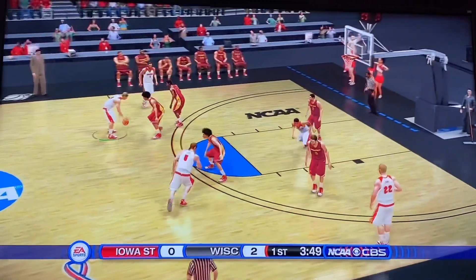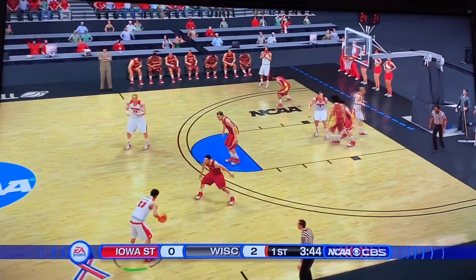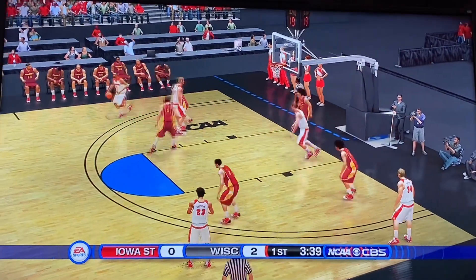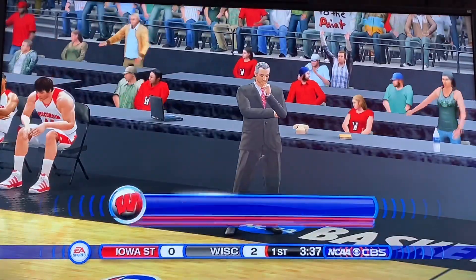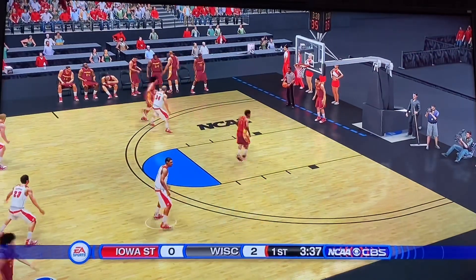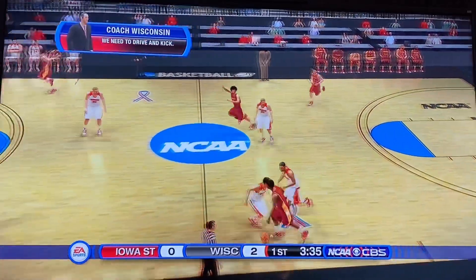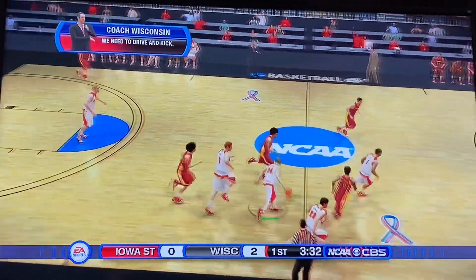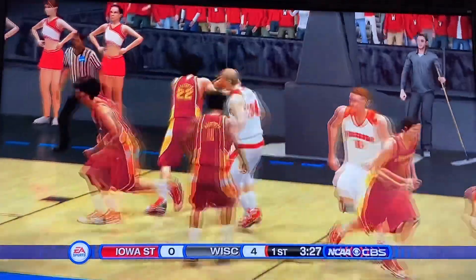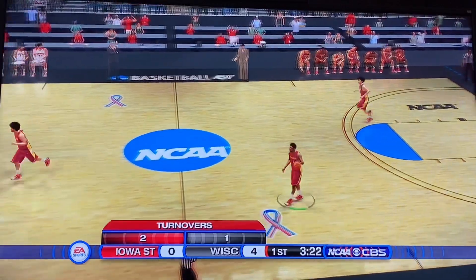Iowa State's coach saying it's not working — they need back cuts. Looking over in the corner, a lob gets thrown out of bounds. Greg Gard is not liking what he's seeing there. They've got a trap now right here — look at that trap, and a turnover committed. Wisconsin comes up with it. Brad Davison takes it to the lane after a couple of spin moves. 4-0 Wisconsin here early.